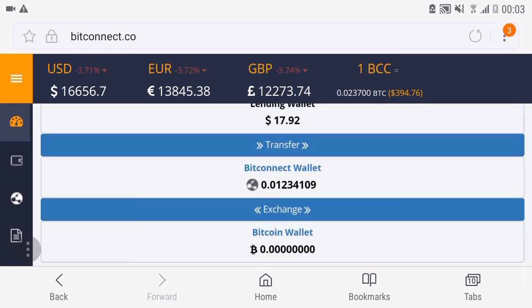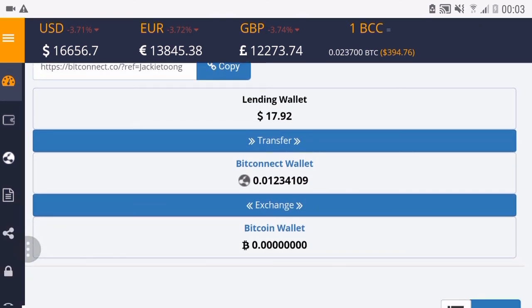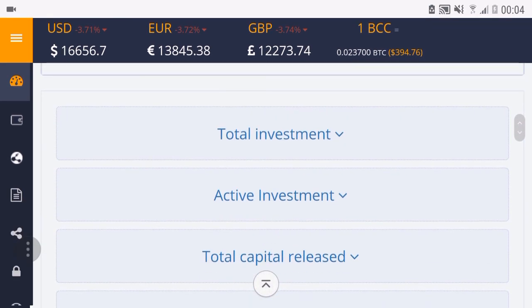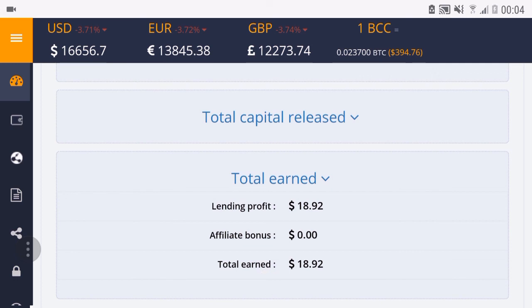I still have a bit of BitConnect coins left in my wallet, but it's not enough to reinvest yet — maybe I'll transfer some from my lending wallet for compound interest. I forgot to show you my total investment: as you can see, it's now $200. We'll see how it goes — hopefully we earn lots of money. Alright, see ya, peace.